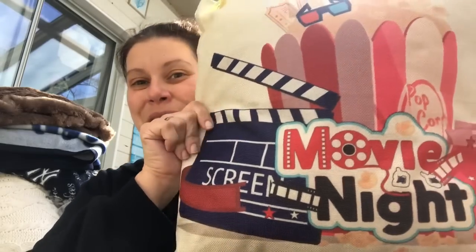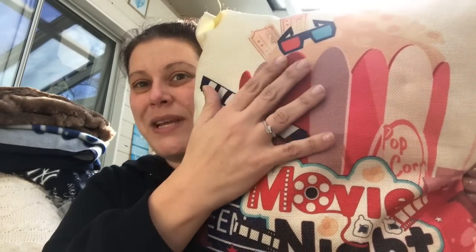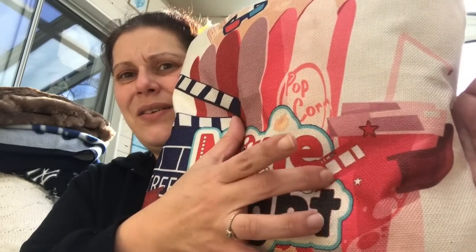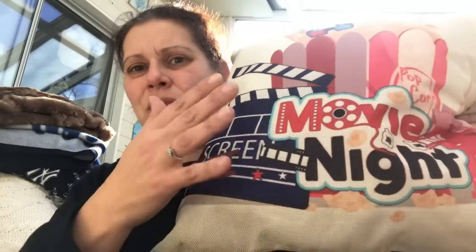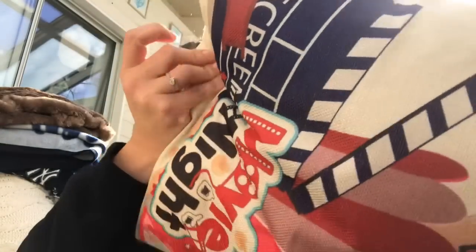Then I found this pillow that says 'Movie Night' — it's got the popcorn, 3D glasses, tickets, film, and the clapper board. I thought this was absolutely perfect for downstairs in my movie room on the couch. It was $3.99, which I thought was totally fair for a specialty pillow like that. I'm so excited — I haven't even shown that to my husband yet.